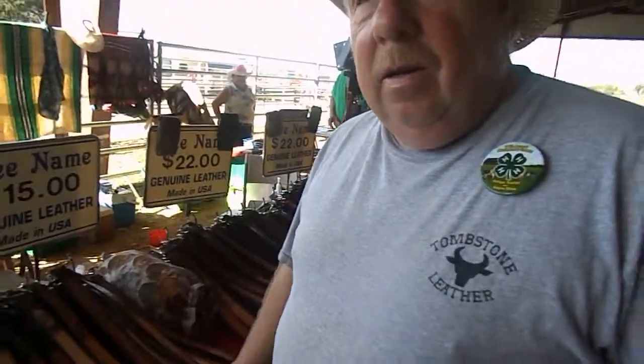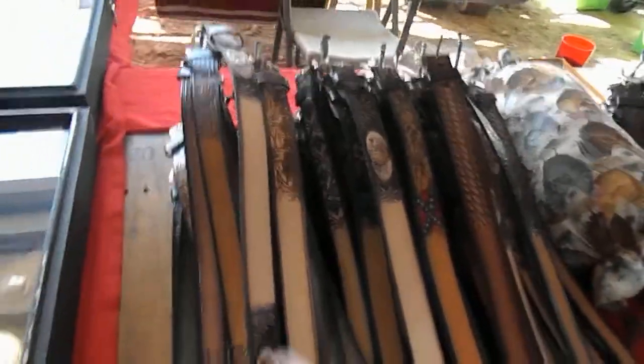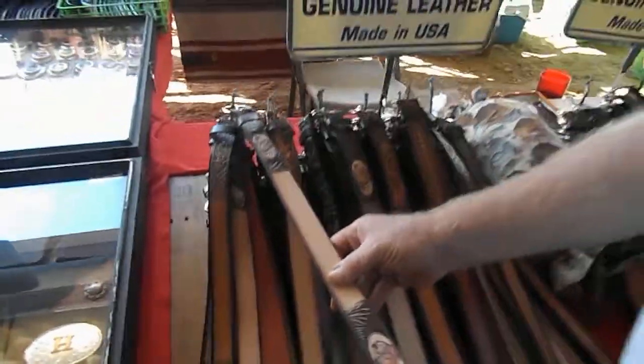I'm with Ed Ehrman today, the owner of Tombstone Leathers. Can you tell us a little bit about your product and what you do? What we do is we personalize belts. You have belts here for sale? Yes, we have a children's selection. Children's belts? We do personalize, all made out of pure leather.